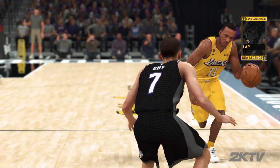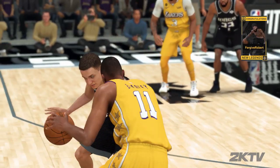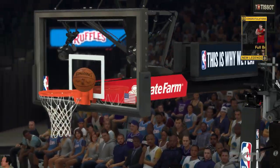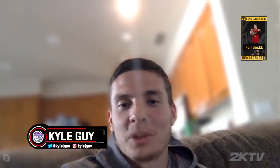Did you grow up playing 2K? I did. So you are in 2K20 — what was that like to see yourself in the game? It was weird. None of this kind of stuff feels real. Like, it feels like it's a movie. I don't know, it's cool. It's a blessing. I'm super grateful. But at the same time, just like everybody, I'd like to see my rating a little higher, so I've got to work on that.